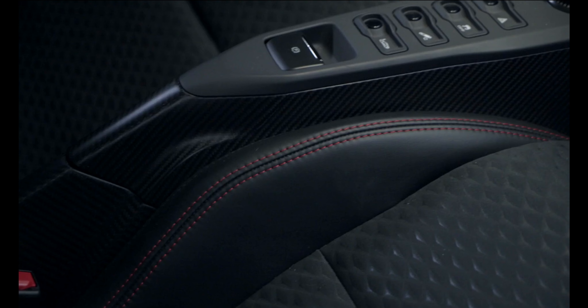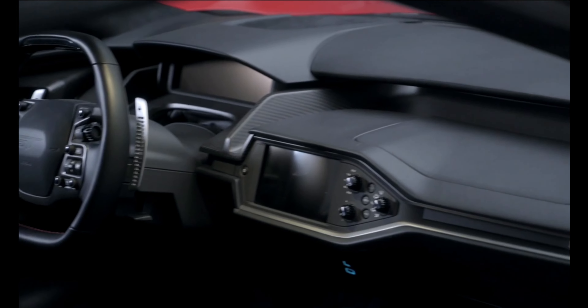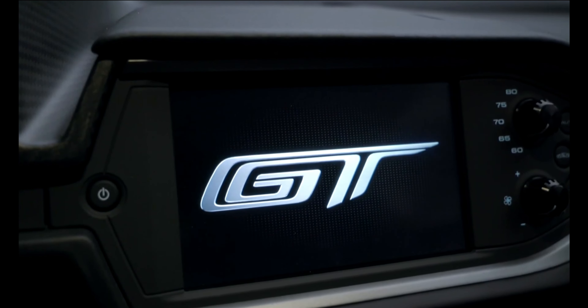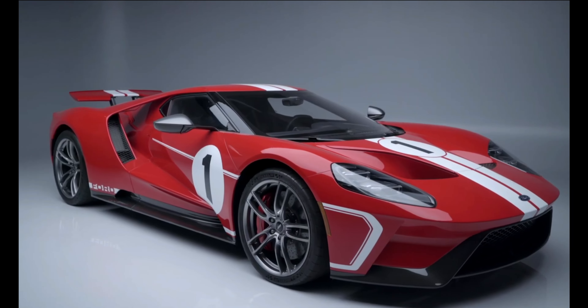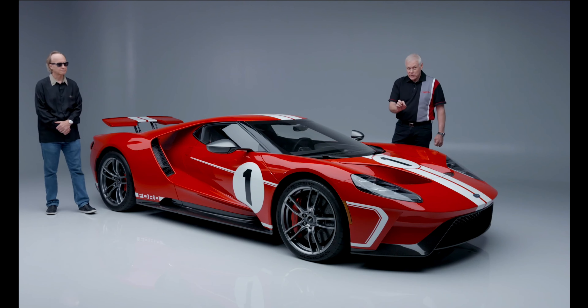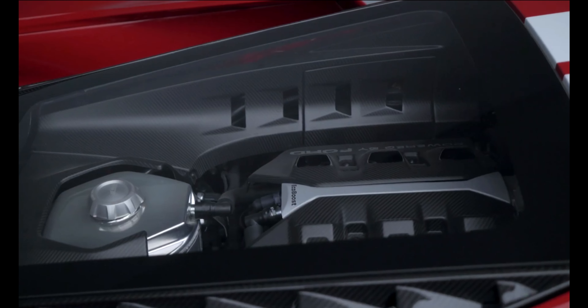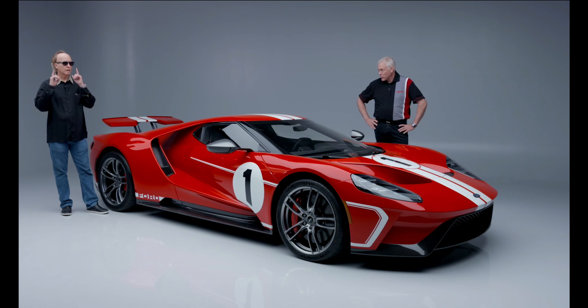Inside it has black seats with red stitching, same with the steering wheel — carbon fiber with leather and red stitching. It also has the red seat belts. So that's all part of the heritage package. This is VIN number 14, a very low VIN number with 15 actual miles on it. These are great cars, hard to get if you weren't on the original list — you can't just go out and buy one. This is your opportunity to get a great car in great livery, low miles, coming to you at Scottsdale 2021.